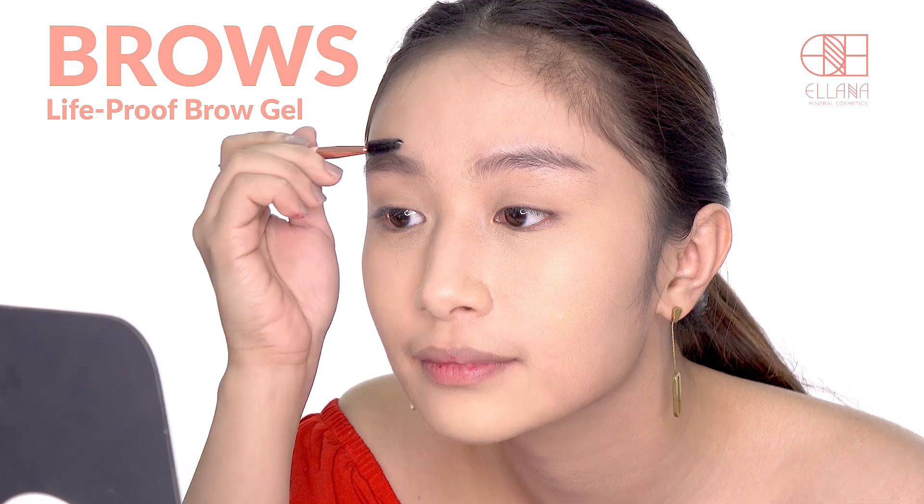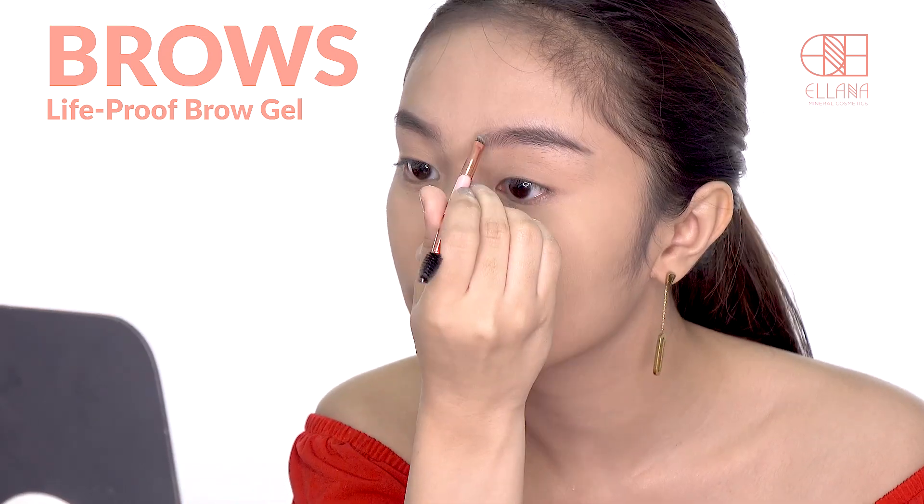Sculpt your brows with our Life Proof Brow Gel. Outline the top and bottom of your brow, fill in, and blend with a spoolie.